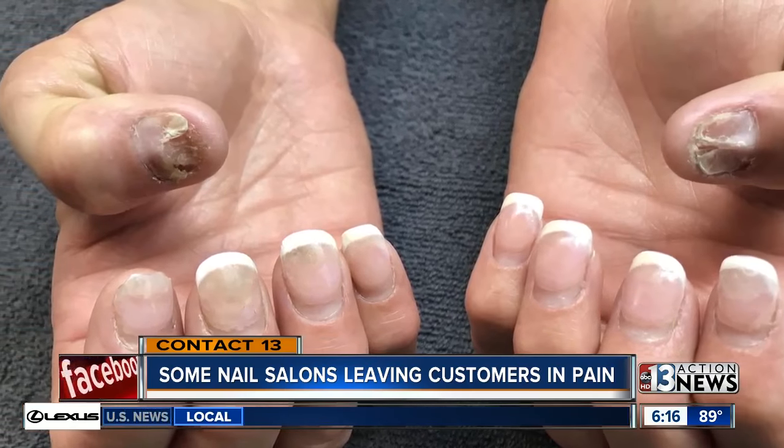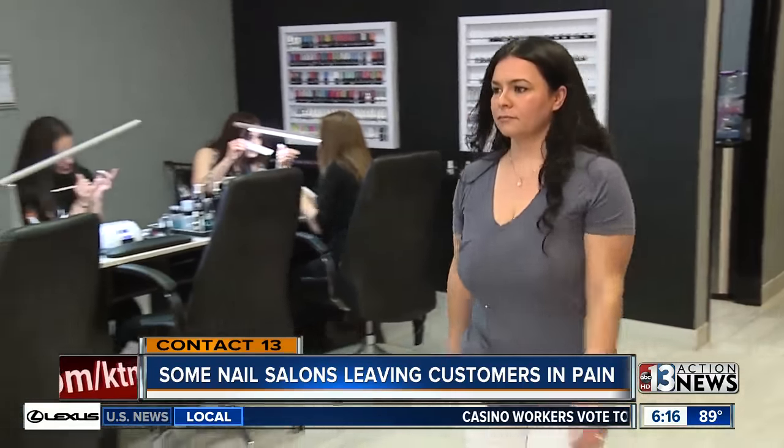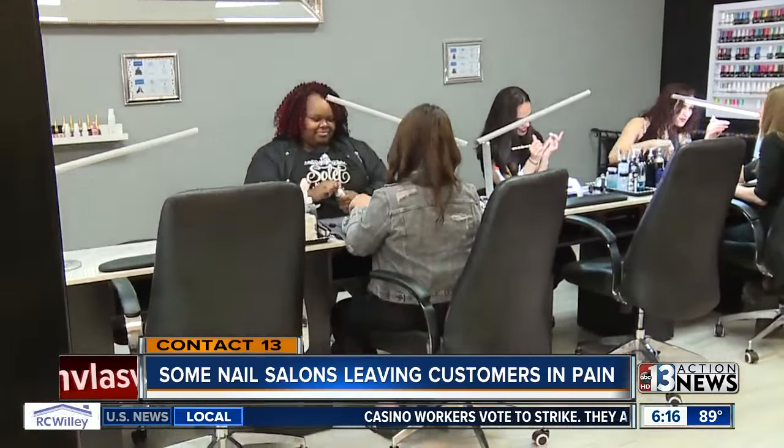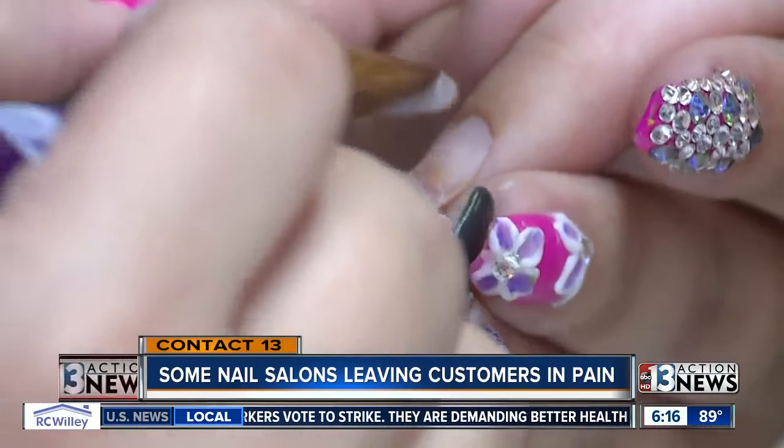What a lot of the salons are using can cause contact dermatitis, can cause fungus, discoloration, deformation of the nail. Tiffany Johnson snapped these pictures of customers' hands. She's owner of Soleil Nail Bar on Bermuda Road in Silverado Ranch, and Tiffany says clients walk in regularly with damaged nails and sore skin.